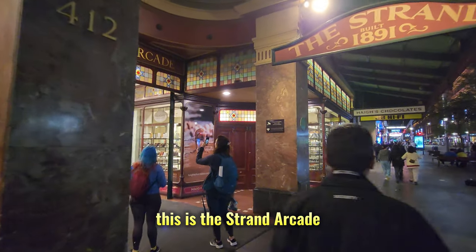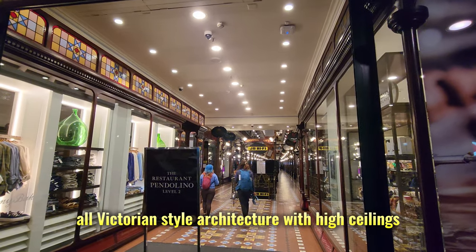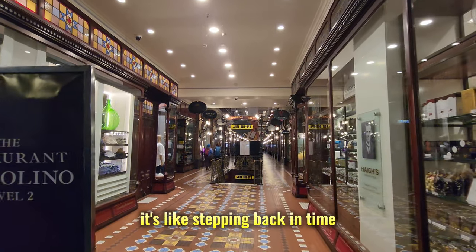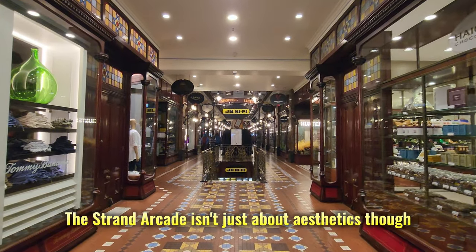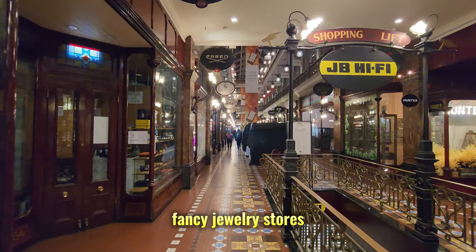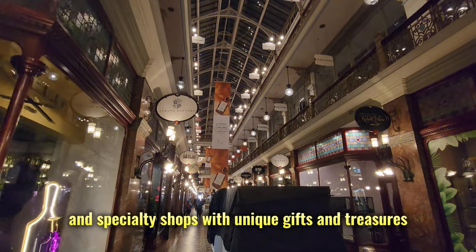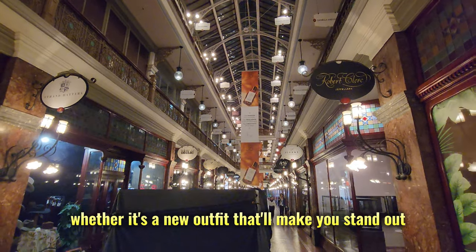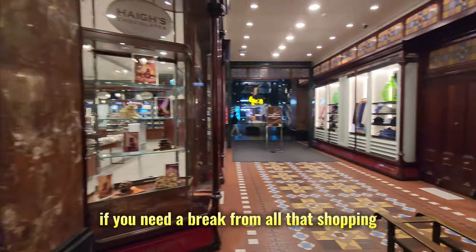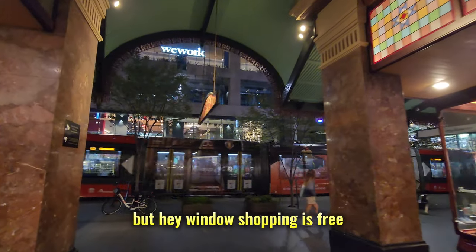This is the Strand Arcade, a fancy little shopping mall from way back in the 1890s. Picture this — Victorian-style architecture with high ceilings, glass roofs, and those beautiful ornate details you don't see much anymore. It's like stepping back in time. The Strand Arcade isn't just about aesthetics, though. It's got a cool collection of shops you won't find everywhere else — think high-end fashion boutiques, fancy jewelry stores, and specialty shops with unique gifts and treasures. It's a great place to find something special. There are also a couple of cute cafes in there if you need a break from all that shopping. Just be prepared — some of the stores can be a bit on the pricey side. But hey, window shopping is free.